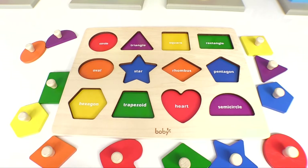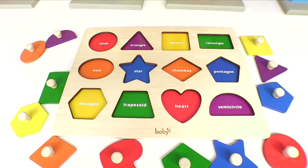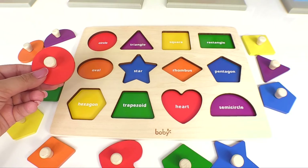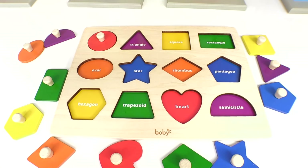Great job! Let's see what we learned so far. Here are all the shapes — can you help me put them in the right spots? Here's a circle. It goes where? Does it go here? Uh-oh, that's an oval. How about right here? Great job, that's a circle!